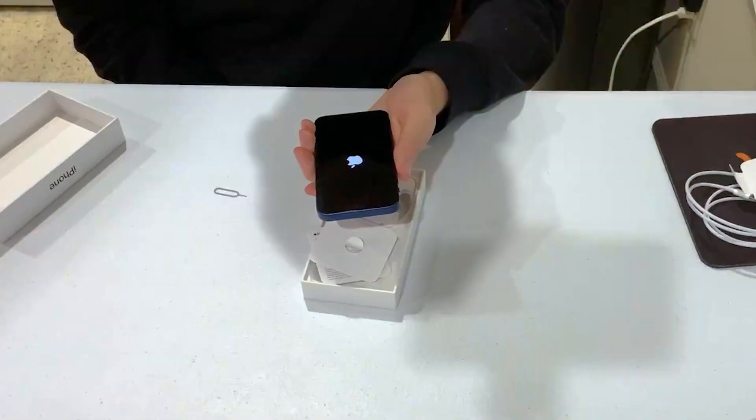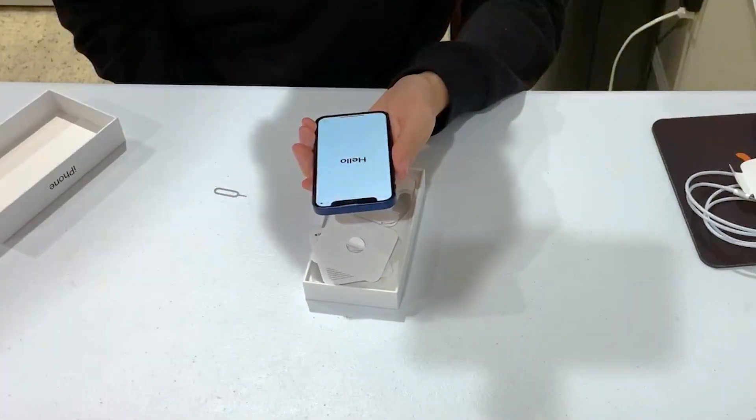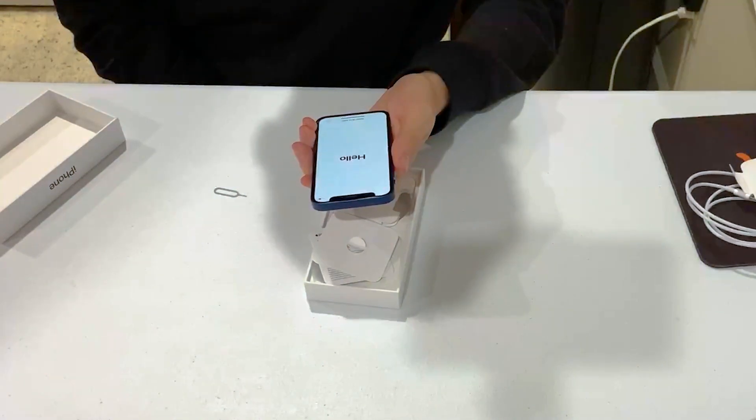We've booted up our new phones. Before we get started with specs and stuff, I just want to mention: if this is your first video on our channel, we're not a tech review channel. I do know quite a bit about tech but we're not going to go into specifics or nerdy tech stuff, because most of our audience probably isn't into that.